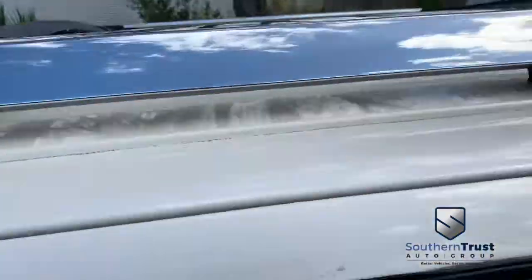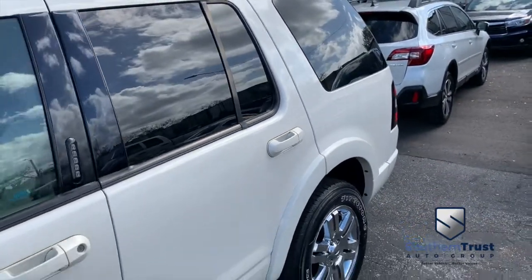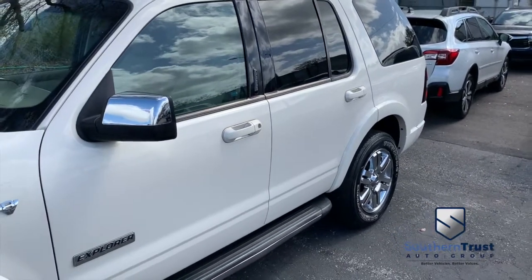Full roof rack, power sliding moonroof, adjustable foot pedals. You got third row two-tone leather seating and a multi-functional steering wheel with cruise control.